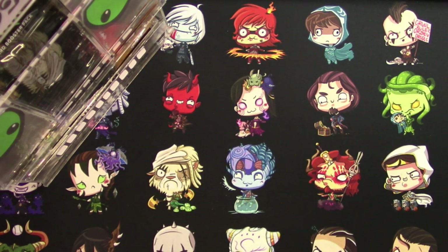Hey everyone, TragicMTG here with the Patron Rewards video for August and September. I want to first of all say thank you to all my viewers and thank you to all of my patrons.